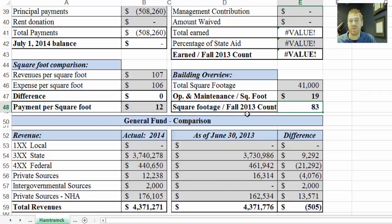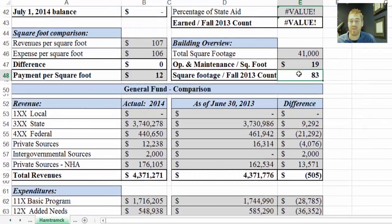Square footage divided by fall 2013 takes the total square footage and divides it by the fall 2013 count, which is the corresponding count to this fiscal year's audit review. It's just an indicator you can look at from year to year to see how much space per student there is. I don't know the average off the top of my head, but if you wanted it I could give it to you.